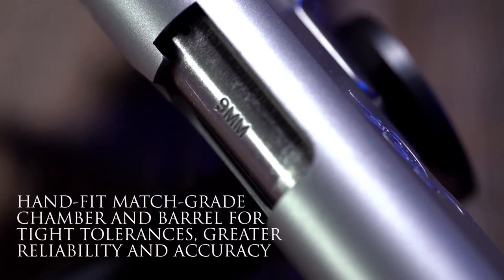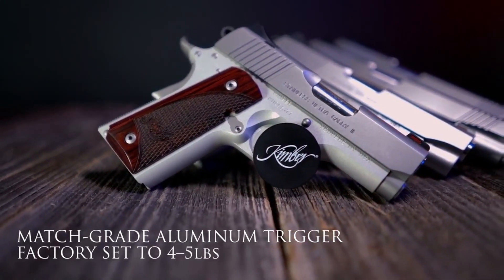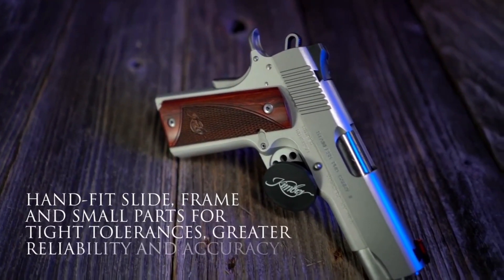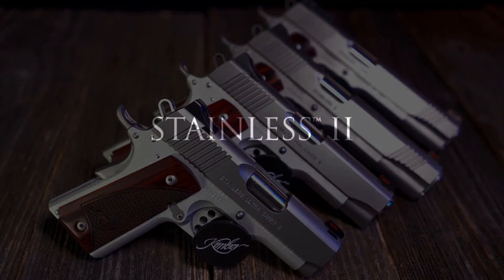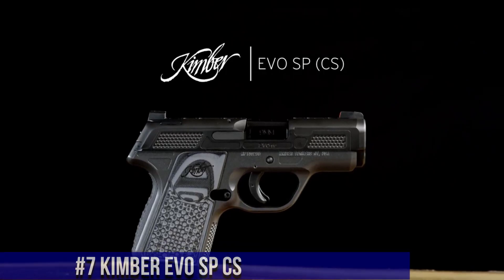Whether for self-defense, competition, or recreational shooting, the Kimber Stainless EU 1911 is a trusted choice for discerning shooters. With its elegant aesthetics and legendary reliability, it represents the pinnacle of craftsmanship. Experience the perfection of the Kimber Stainless EU 1911 and elevate your shooting game to new heights.